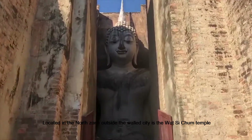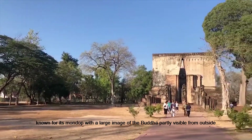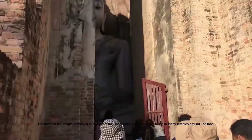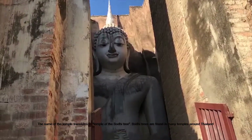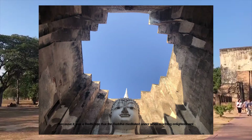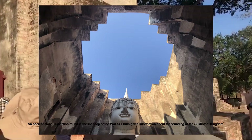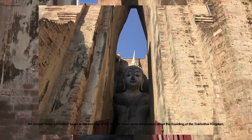We recommend everyone to visit Wat Si Chum because it has a lot of interesting history about King Ramkhamhaeng. Wat Si Chum is located in the north-center side of the walled city, with a large image of the Buddha partly visible from outside. The name of the temple translates to Temple of the Bodhi Tree. Bodhi trees are found in many temples around Thailand because it was under a Bodhi tree that the Buddha attained enlightenment. A stone inscription found at Wat Si Chum gives information about the founding of the Sukhothai Kingdom.